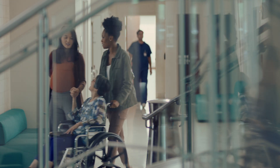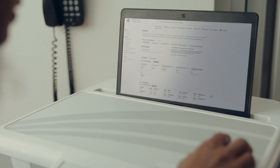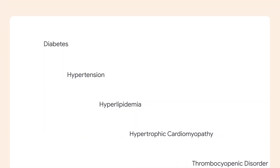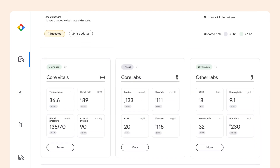As we grow, so do our medical stories, getting richer and more textured. But that doesn't mean they should be difficult to navigate. The conditions feature in CareStudio puts everything front and center. AI-powered insights help make meaningful connections, surfacing relevant labs, vitals, and other clinical data to create comprehensive summaries of patient conditions.